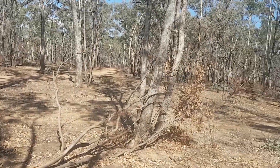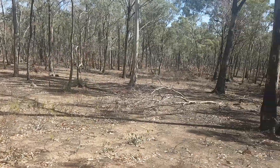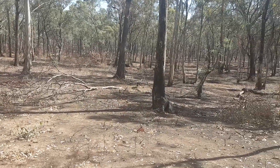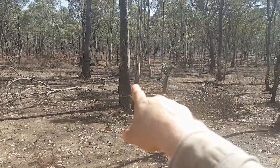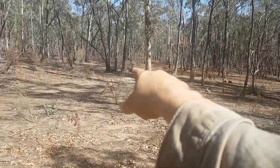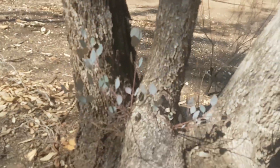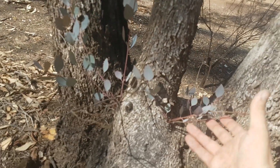This is the whipstick forest. Everything here was cut down during the gold rush. Everything you see here is regrowth, and a lot of the regrowth you can see is coppice. When you chop them off you get a whole stack of this epicormic growth.